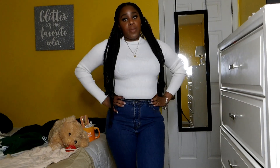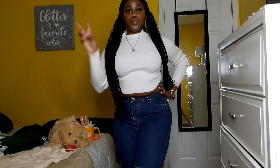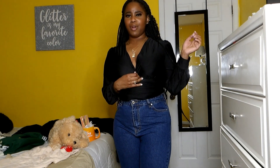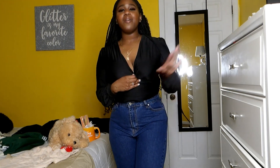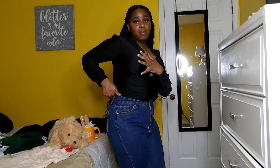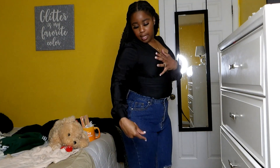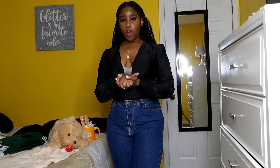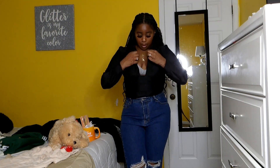These are the same jeans, but this top is a bodysuit — sorry if you can see my bra, but this is the top. It's a bodysuit made of a sheer-kind of material. If you don't know me already, I love all black — I am a sucker for all-black outfits. This is something I'd probably wear head-to-toe in black. It's very plain jane but really, really cute.